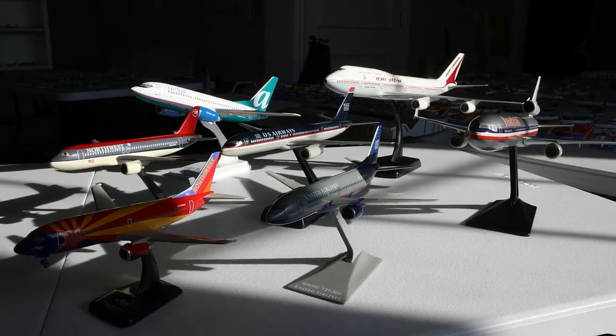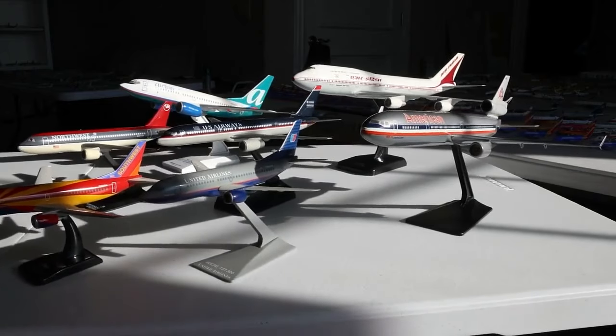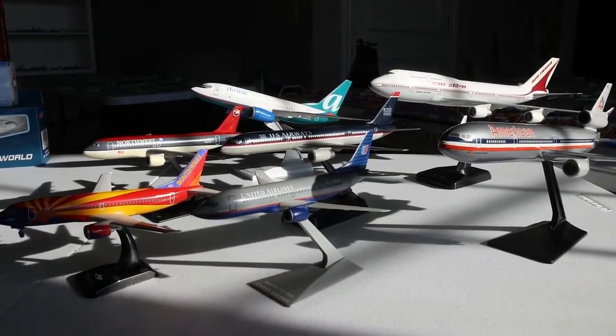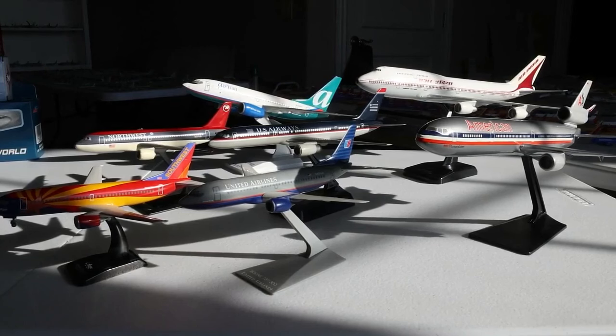Welcome to massive unboxing number 45. We have a really exciting massive unboxing today with so many fun stories to tell and some really cool aircraft. As you can tell, what you're looking at now is seven 1:200 flight miniature models and a couple of Skymarks and Hogans as well. There's a really cool story with all seven of these.